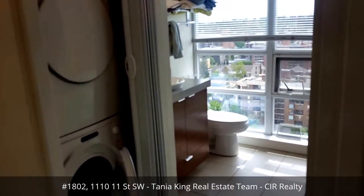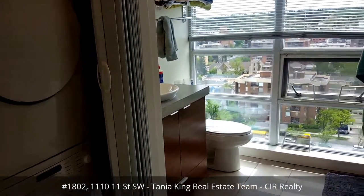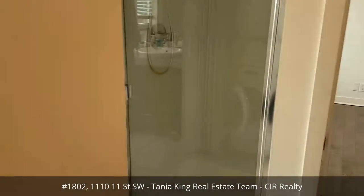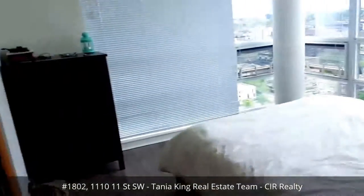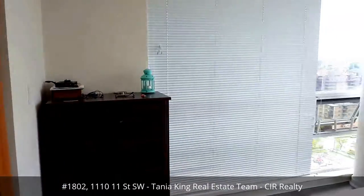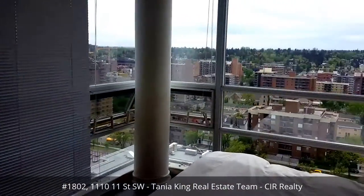We've got in-suite laundry here. It is a separate tub and shower, and here is the master bedroom — again with just spectacular south-facing views.